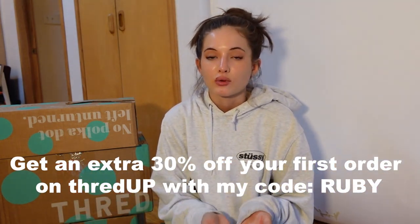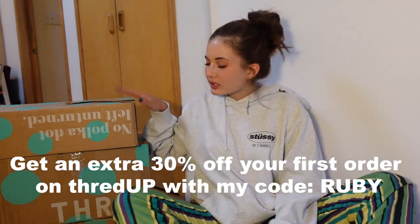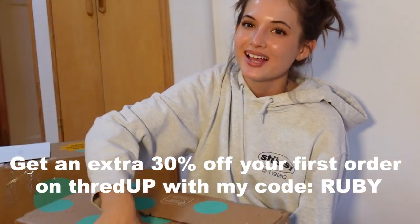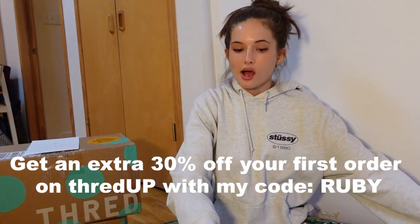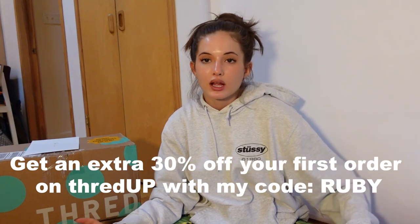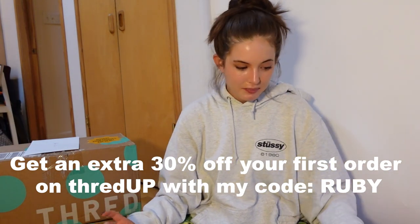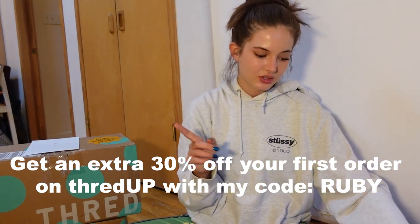You can use that on the ThredUp website and find your own pieces. But without further ado, let's open up these boxes and check it out. All of these items I'll be showing you guys — I will write down on the screen the brand as well as the original price and how much I got it for on ThredUp, so you can see the crazy difference in discounts.